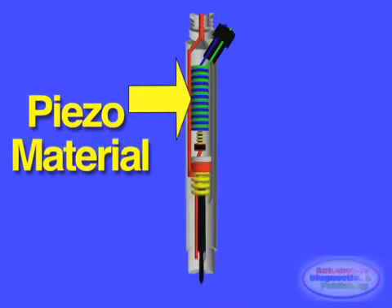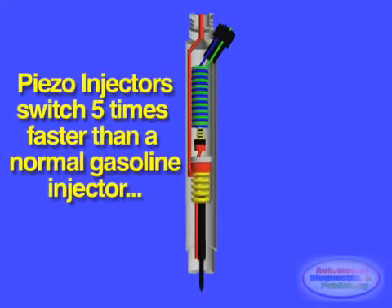The electronically controlled piezo actuator switches 5 times as fast as a regular gasoline injector valve. Bosch has built the actuator into the body of the injector itself. The movement of the piezo pintle is transmitted non-mechanically, and therefore entirely without friction, to the rapidly switching nozzle needle. This doubles the injector's switching speed.